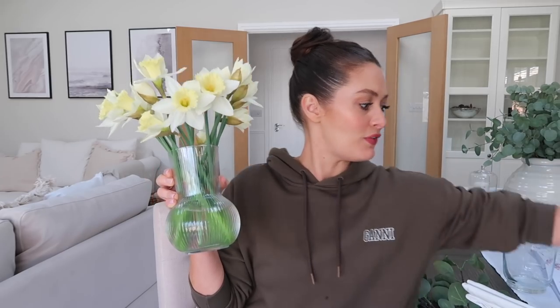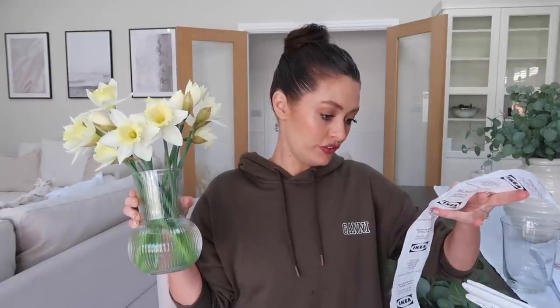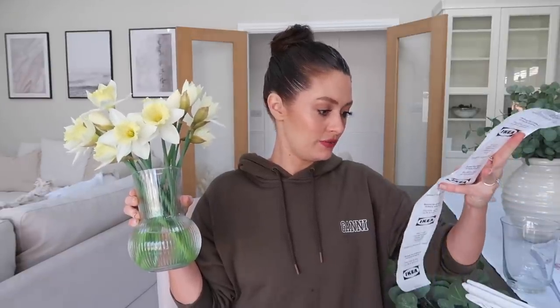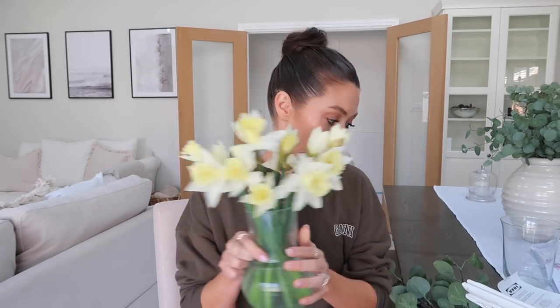First of all the cutest little vase I picked up. I've got these lovely daffodils in there which weren't from Ikea. I think it was about £1.25 - what a bargain. I just think it's so pretty. I love the ribbed style of it and I think it looks gorgeous with this little bunch of daffodils in there.